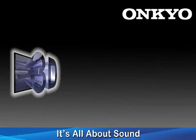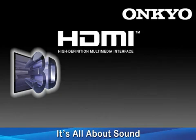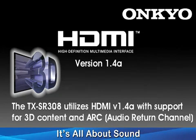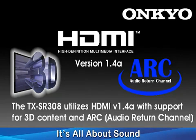3D content may very well be the next big thing in home entertainment, and with the TX-SR308 featuring three HDMI version 1.4 inputs, you will not be left behind. The 308 also supports audio return channel that adds the ability to receive audio from your compatible television to play through your home theater system.